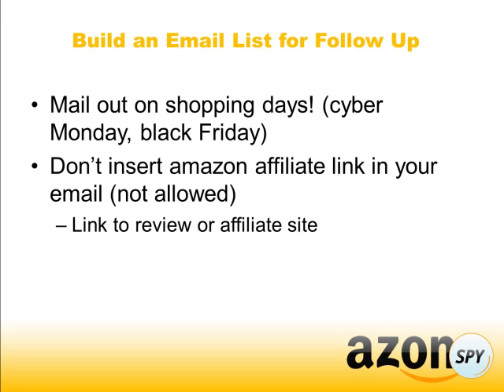You could also build an email list. Have a little opt-in form somewhere prominent on your site, and then mail out to these people on shopping days like Cyber Monday and Black Friday — this is when people are obviously buying a lot.